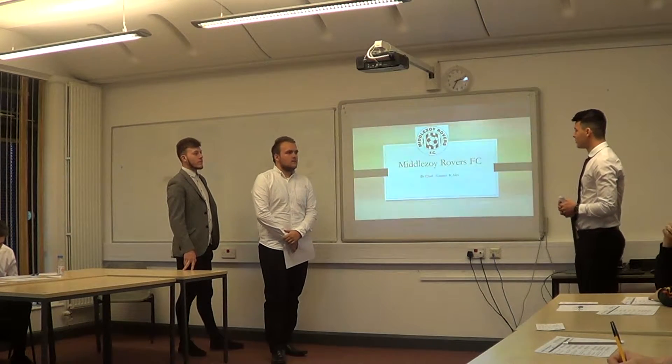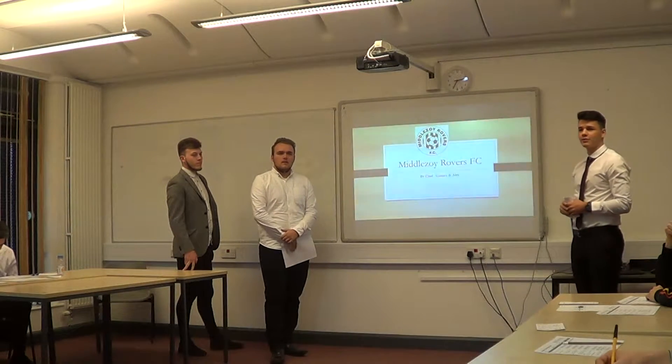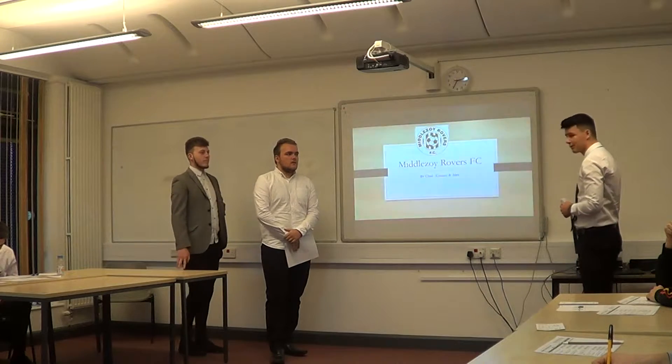Welcome to our presentation on Monozoio Road. I'm Alex and Chad. I'm just going to go over the content that we missed last time.